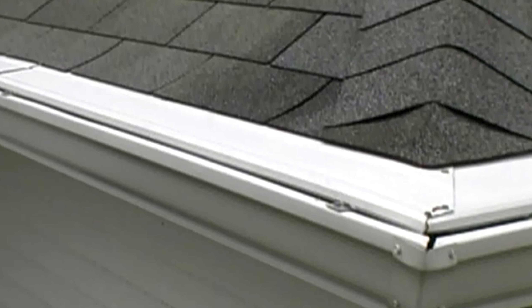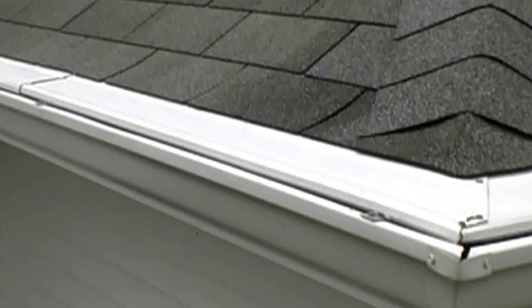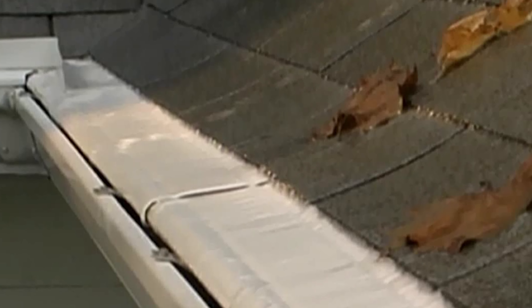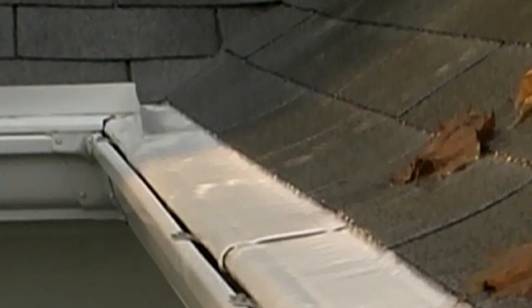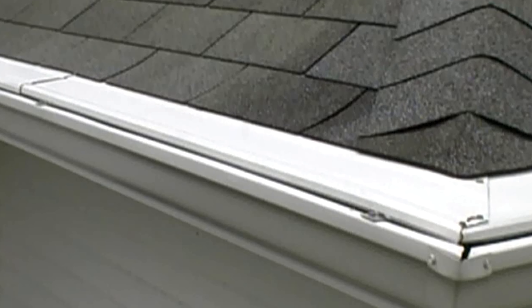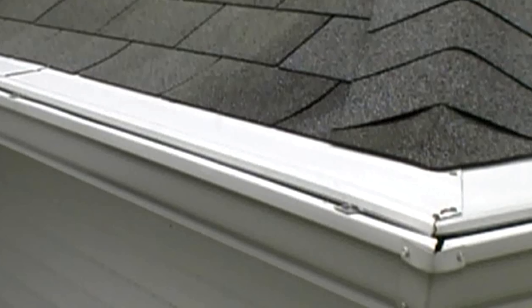Gutter guards are designed to keep debris and wildlife out of your gutters. One-page instruction sheet and all clips and screws are completely included. This cover is made of professional heavy-gauge aluminum. It fits 5 and 6 inch gutters. This gutter cover is easy and fast to install. It is tested for up to 5 inches of rainfall per hour, and it comes with a 20-year warranty on the finish.